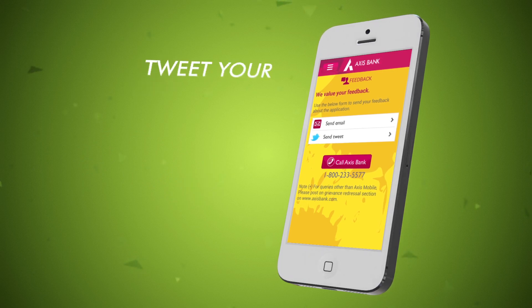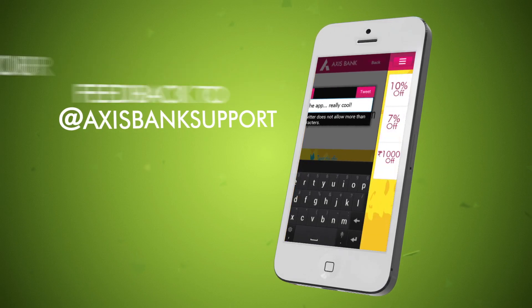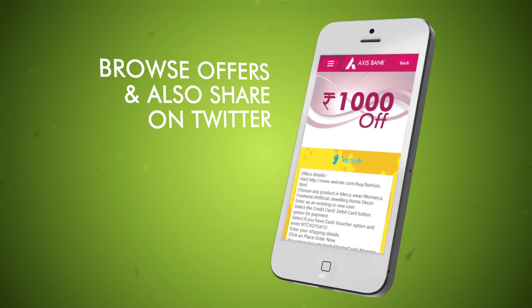So if you have any comments or queries, just tweet them. You can also browse and share the exclusive offers available for Axis Bank account holders on Twitter.